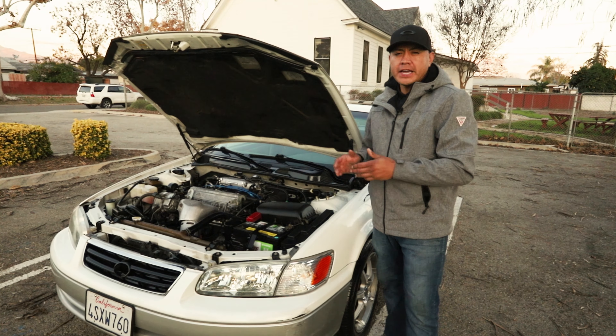As far as the engine bay, we degreased, pressure washed, and dressed all the rubber and plastic components. We also made sure to clean all the painted areas as well as underneath the hood.